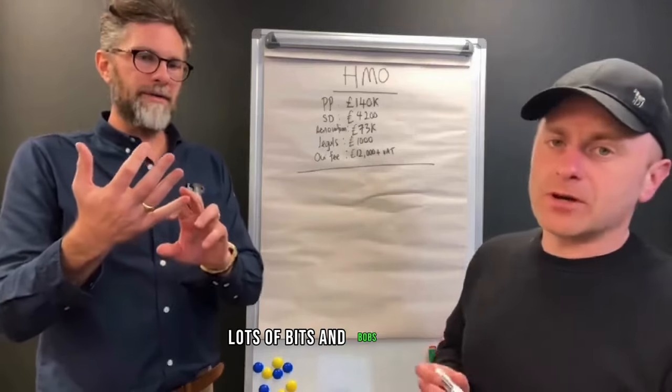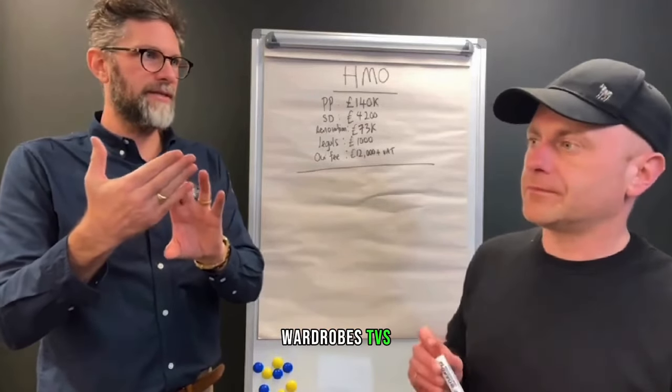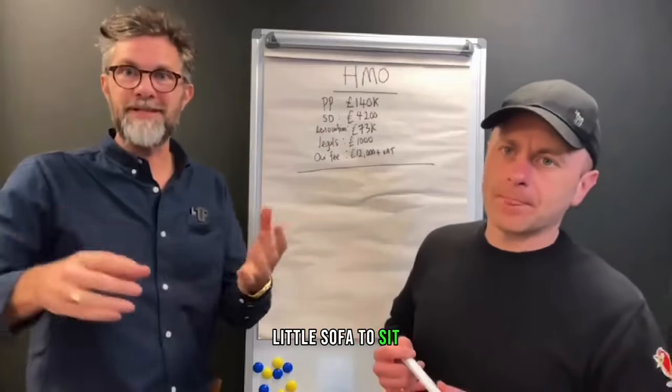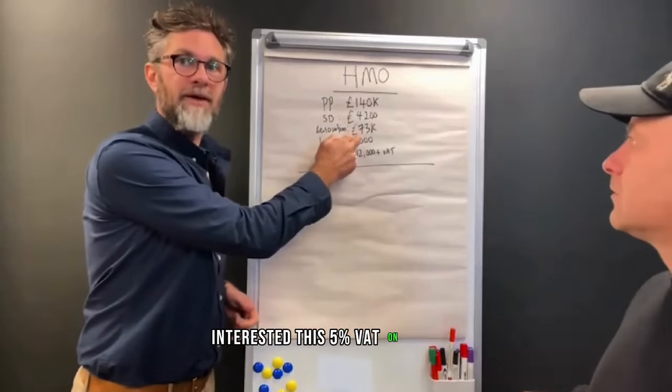There's a lot of bits and bobs in that £73,000: beds, bedside tables, wardrobes, TVs, fridge, freezer, dishwasher, cutlery, iron, artwork on the walls, a little sofa to sit down on. There's a lot of money in there. Interestingly, there's 5% VAT on that because it's an HMO. There's a special form — we can teach you how to fill that in if you're interested.